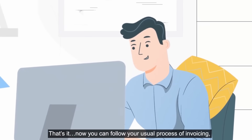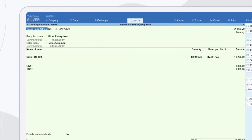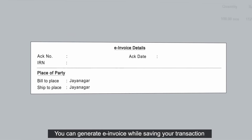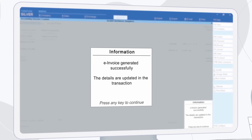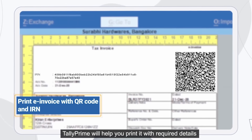That's it. Now you can follow your usual process of invoicing — Tally Prime will take care of the rest. You can generate an e-invoice while saving your transaction. Once generated, Tally Prime will help you print it with all the required details.